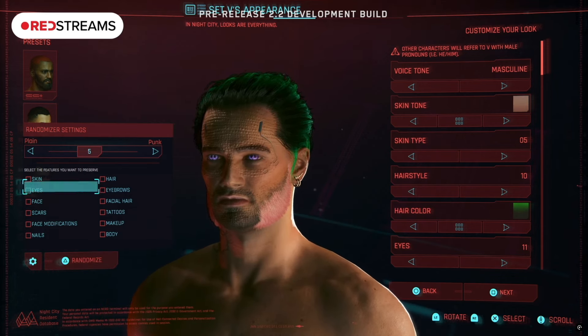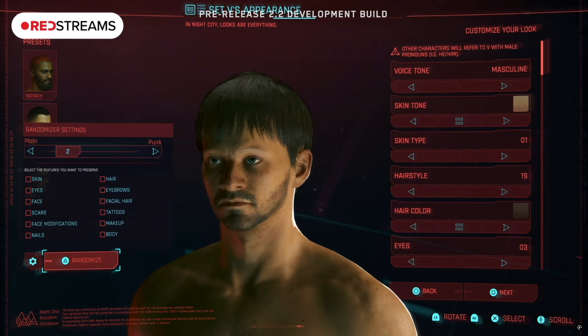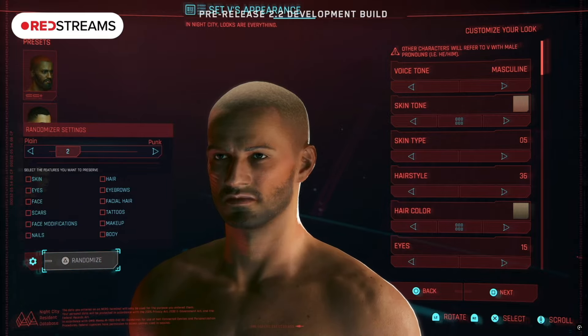Express yourself is a big underlying concept of the Cyberpunk genre, and from what I've seen it's been the most requested feature in comments, social media, or wherever you can find people talking about Cyberpunk.